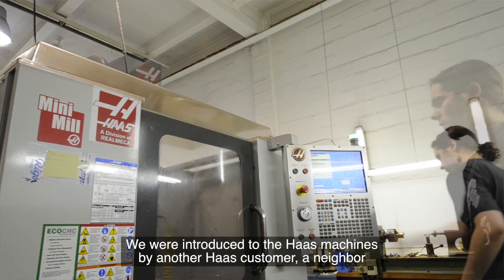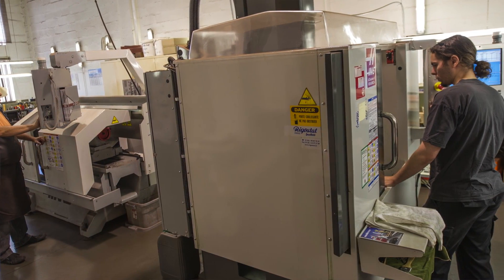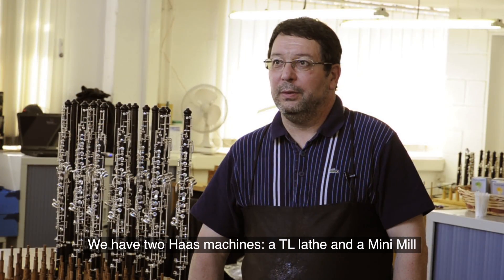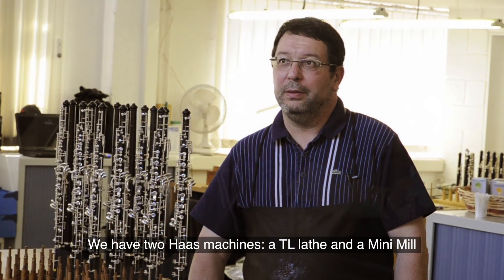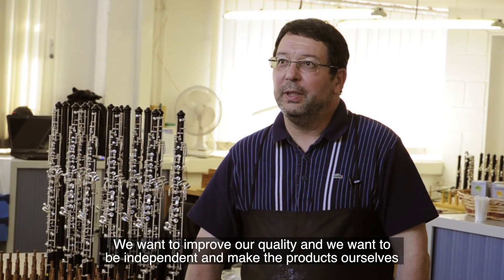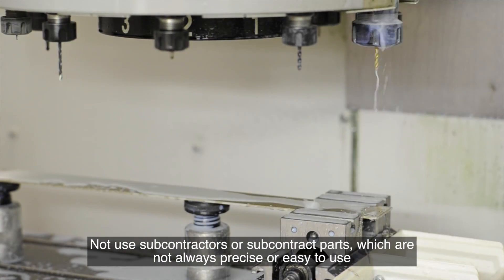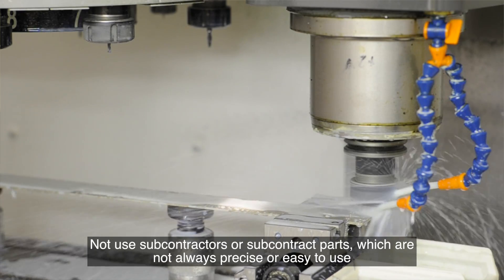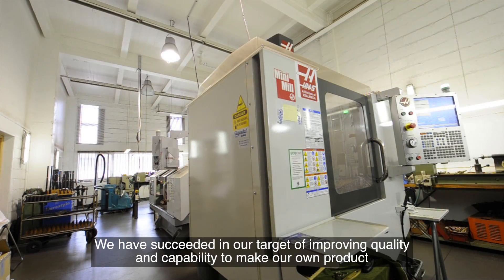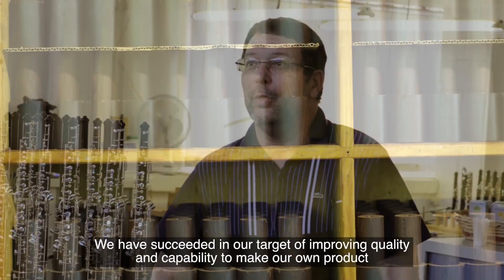We were introduced to Haas machines by a customer, Mr. Montparlay from the Naval Company. We bought two machines from Haas — a lathe and a mini-mill — because we wanted to improve our quality and be independent, making things completely by ourselves rather than relying on subcontracts which are not always precise. It was very interesting for us, and we perfectly succeeded in our target to improve quality and our capability to make our own product.